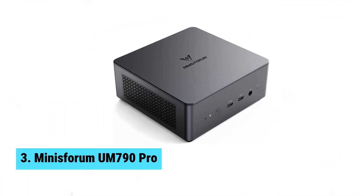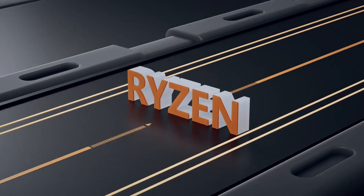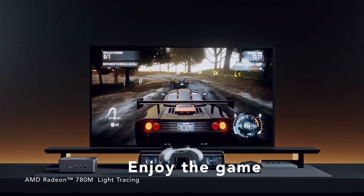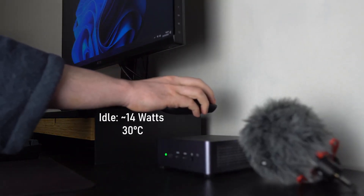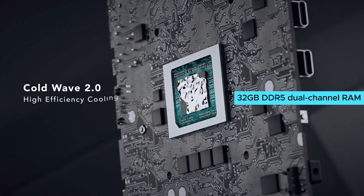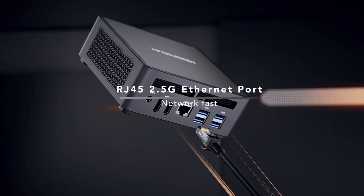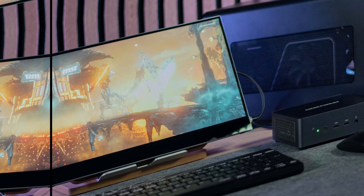Number 3: Minisforum UM790 Pro. The Minisforum UM790 Pro stands out if you need a compact powerhouse for video editing. Its AMD Ryzen 9 7940HS CPU and AMD Radeon 780M GPU excel in tasks like 4K editing and gaming. In our tests, it handled resource-hungry software with ease, putting many larger PCs to shame. Its 32GB DDR5 dual-channel RAM, expandable to 64GB, makes multitasking a breeze. Dual M.2 PCIe 4.0 SSD slots ensure rapid data access and ample storage, essential for large video files. Benchmark scores back up real-world performance, proving it's more than just numbers on a spec sheet.